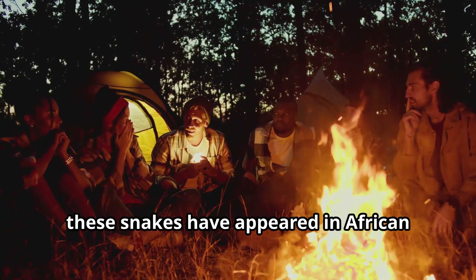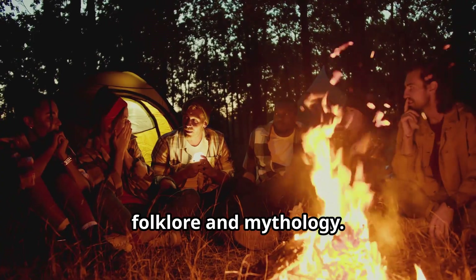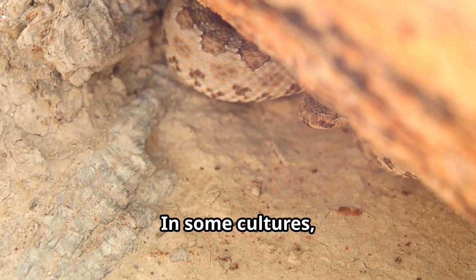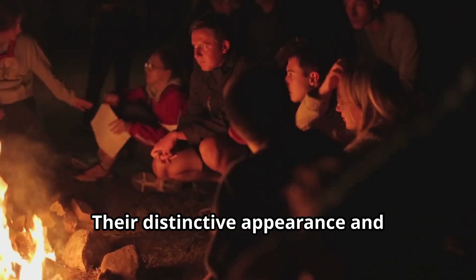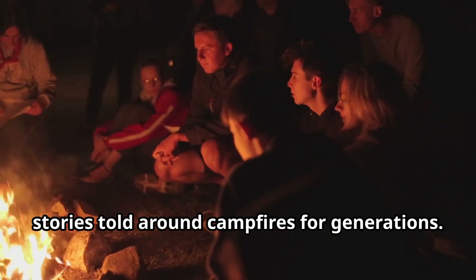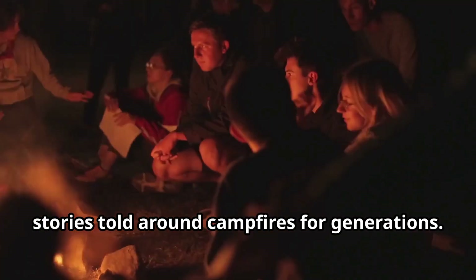Throughout human history, these snakes have appeared in African folklore and mythology. In some cultures, they symbolize both danger and protection. Their distinctive appearance and behaviors have made them subjects of stories told around campfires for generations.